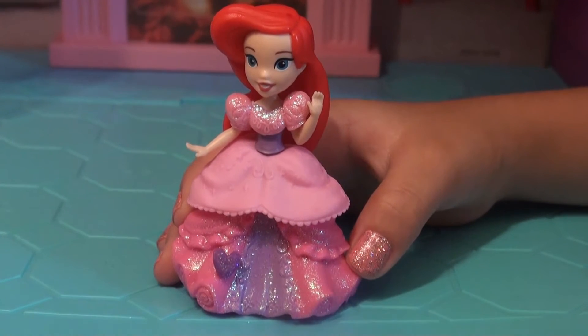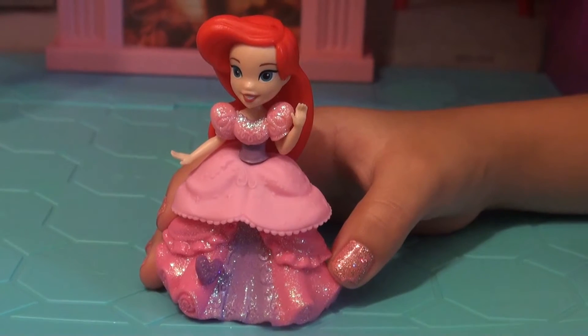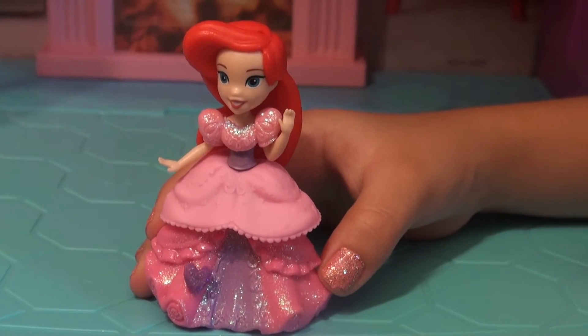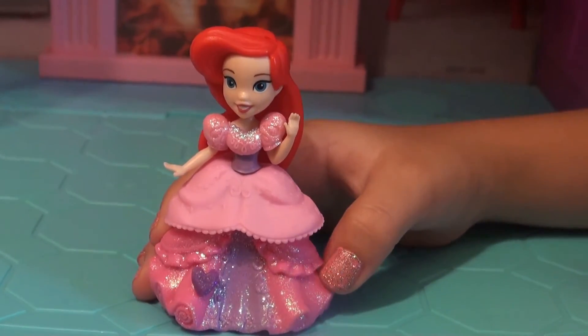This is Princess Ariel. She has a pink and a purple sparkly dress. She has a purple heart on her dress. And she has long red hair. She is ready to go meet Prince Eric at the ball.